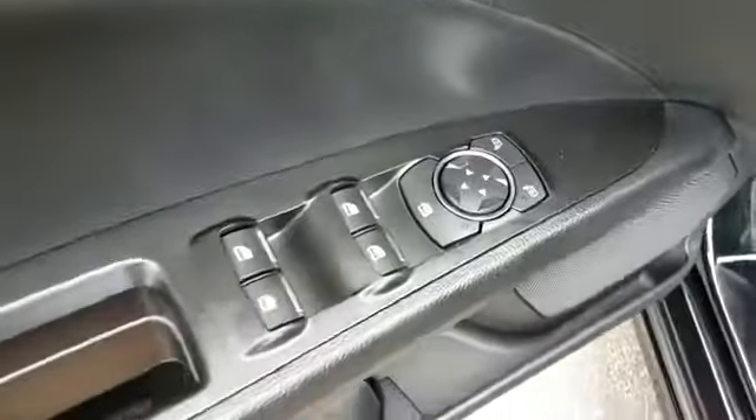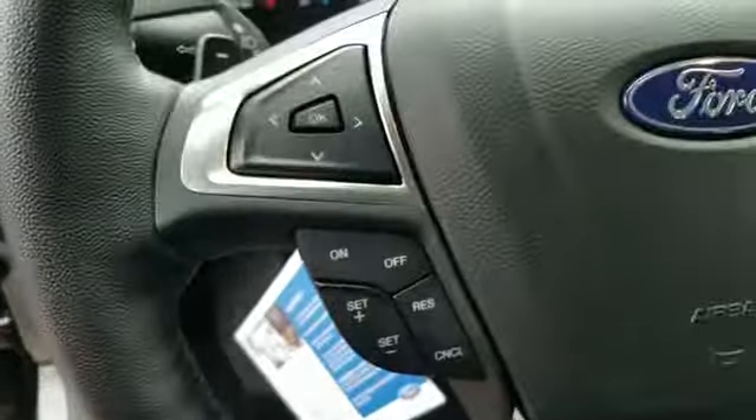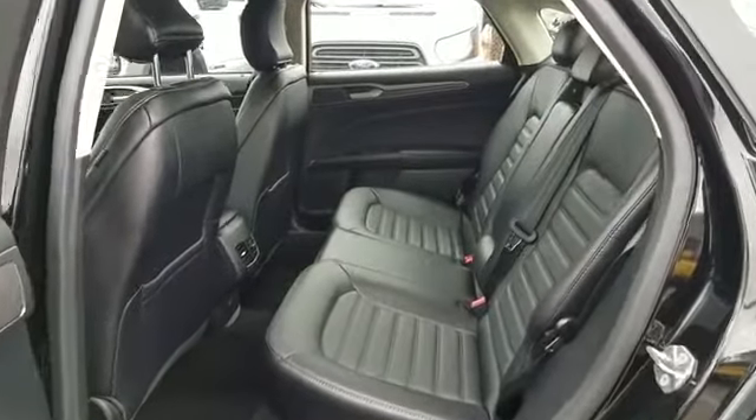Power passenger seat, pass-through rear seat, Bluetooth, brake assist, keyless start, and keyless entry. Make an appointment today to test drive this popular model. Sayville Ford has been family owned and operated for three generations — over 60 years.